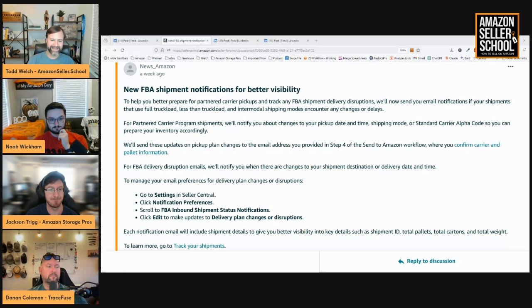The big thing for me is going to be the pickup notifications, because that's in part why I stopped using Amazon partnered carrier for LTL pickups and started using Priority One and Freight Quote. When I enter a shipment with them and say it's ready on a certain date, 95% of the time they're picking up on that date. With Amazon, when I was using them, you'd set the date, they wouldn't show up — sometimes two, three, four, five days before they'd actually pick up, with no idea when they're actually going to show.